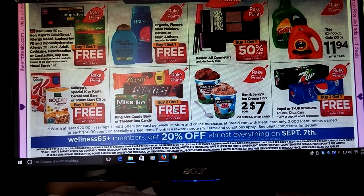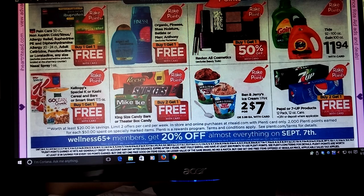King size candy bars are going to be Buy Two Get One Free. Ben & Jerry's, two for seven. Pepsi and 7-Up products are going to be Buy Two Get One Free. Now, if you still have those coupons that were on coupons.com, I think I have a couple of them and I'll show you here.